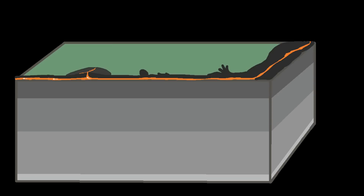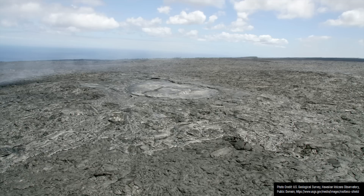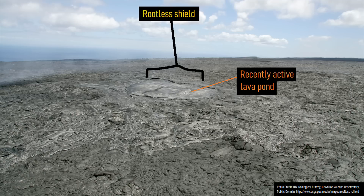This process deposits various layers of lava, which over time build a shield-like feature that can be more than 1,000 feet wide and 100 feet tall. These rootless shields can be active on the order of several days to several years. Oftentimes, these features are difficult to spot unless they are fairly large, although many are often topped by a small lava pond, such as shown in this photo.